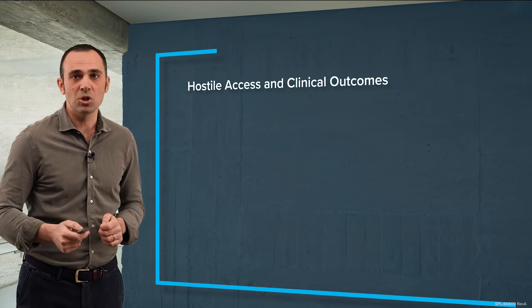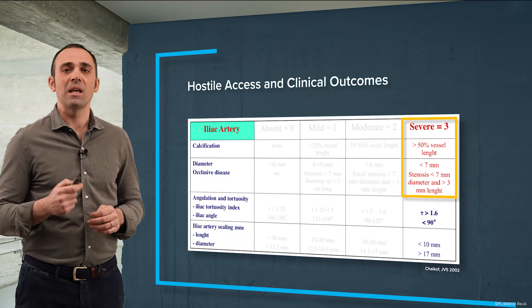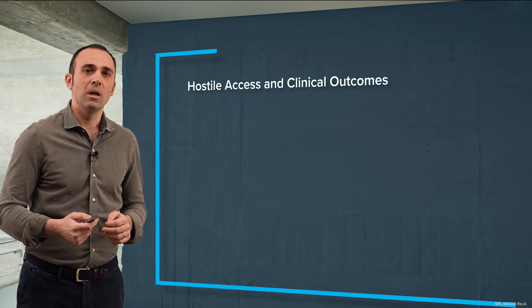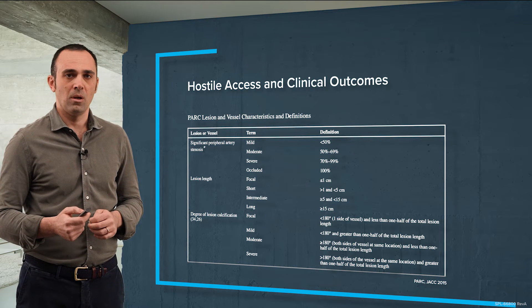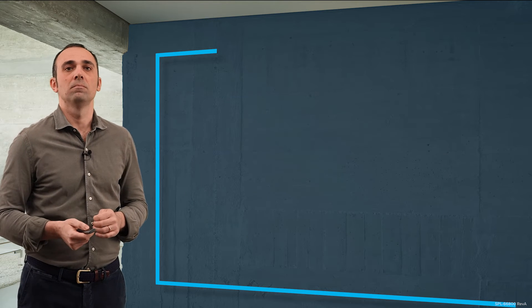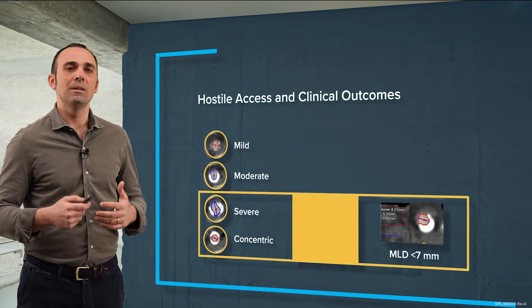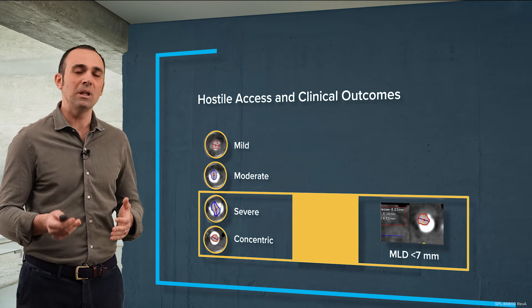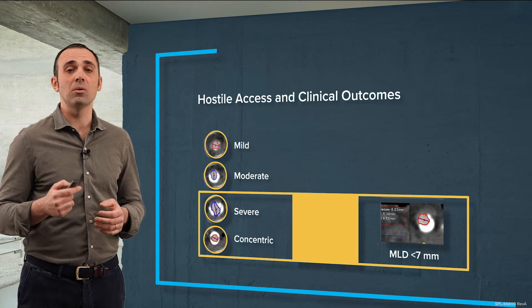We can start from well-known publications: tortuosity is an issue, but in particular extensive calcification and the presence of focal stenosis with diameter less than 7 mm are considered severe access. Other classifications take into consideration the grade of stenosis, the length of lesions, and in particular the degree of calcification — with 180-degree calcification considered the most severe on both sides of the iliac artery. In our opinion there are four main calcium grades: mild, moderate, severe, and concentric. These last two classes, if combined with a minimum lumen diameter less than 7 mm, should be considered hostile access.